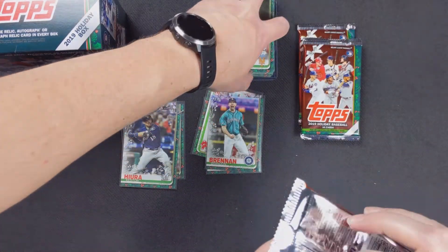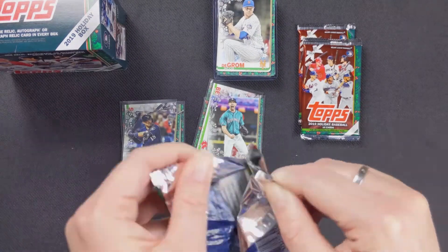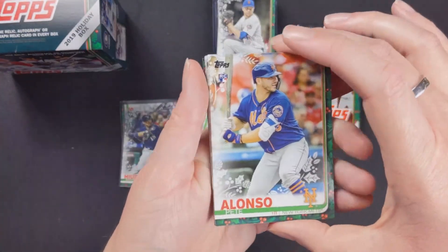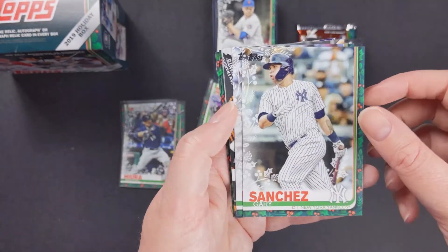I'm surprised — you usually hit your relic or auto right off the bat. I know, hopefully we got a good one. Pete Alonso rookie card — I'll take that. Thanks. Gary Sanchez — oh, it's in this pack. Well, there you go. You want to move it to the bottom or just keep going? I'll move it to the bottom.